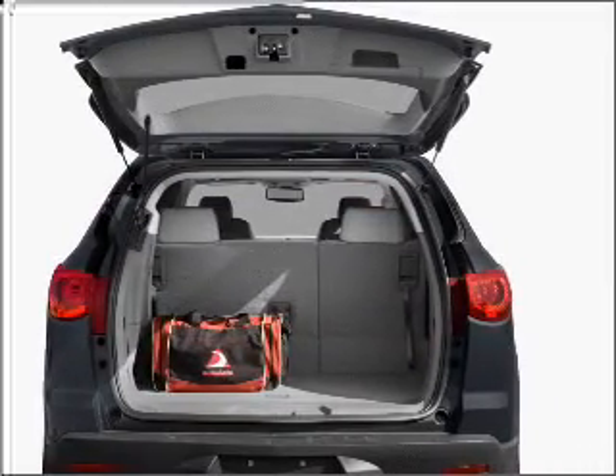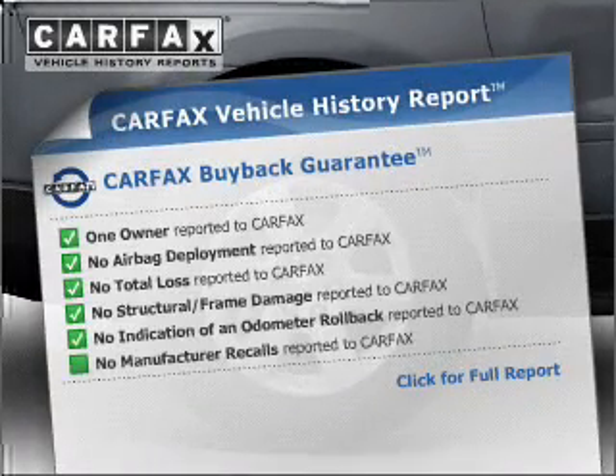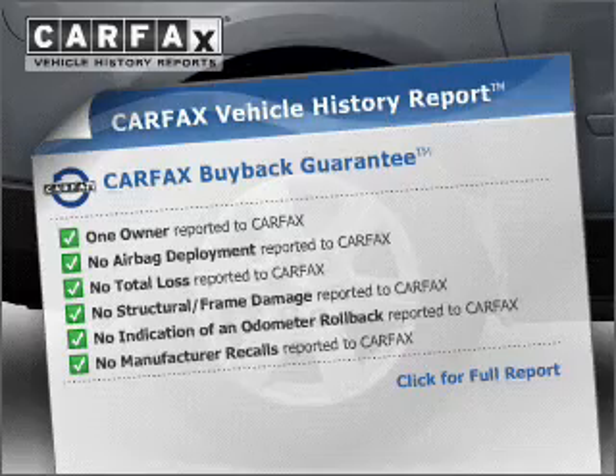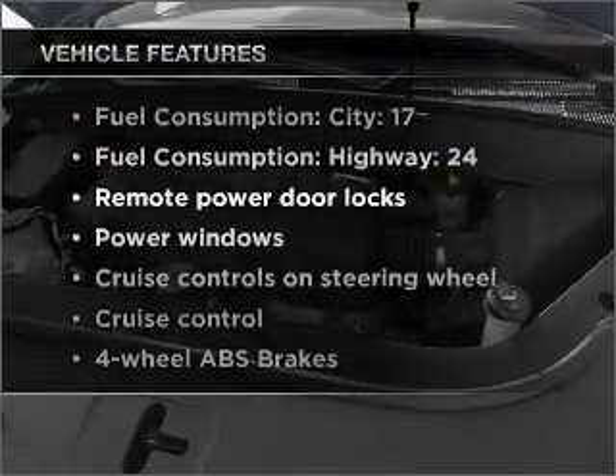The anti-lock braking system will keep you safe on the road. This vehicle comes with a CARFAX report, which reduces your buying risk by providing the vehicle's history before you purchase. Plus, enjoy these notable features that are included in this vehicle.